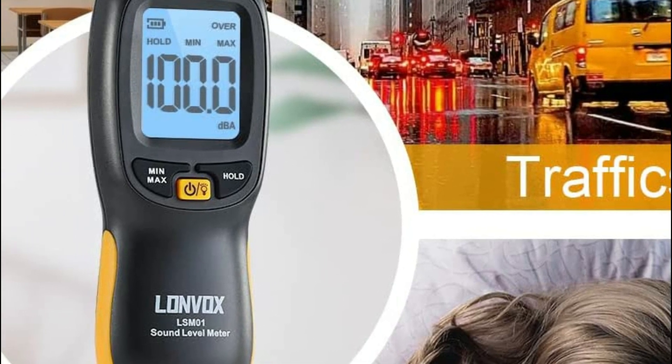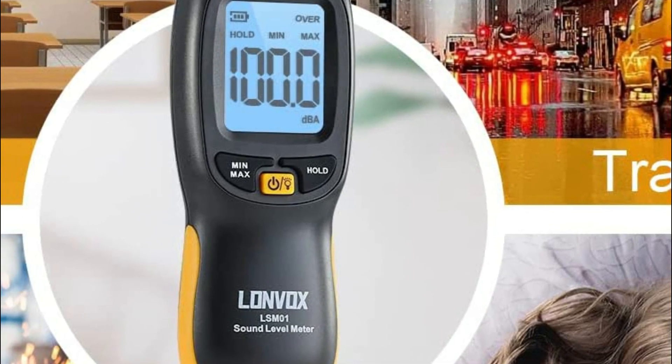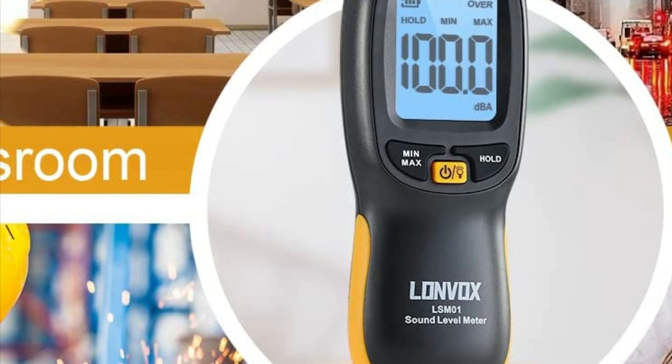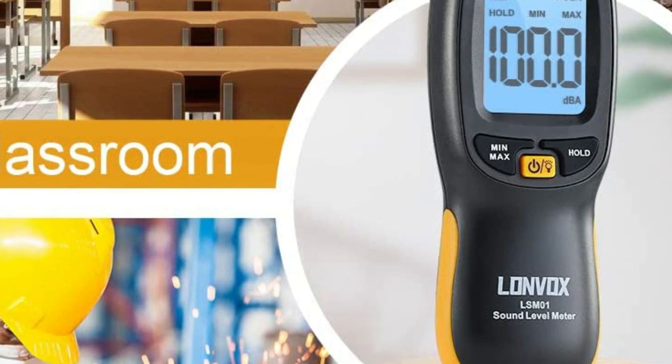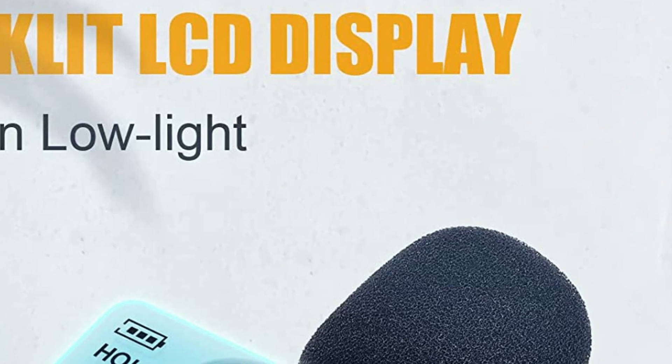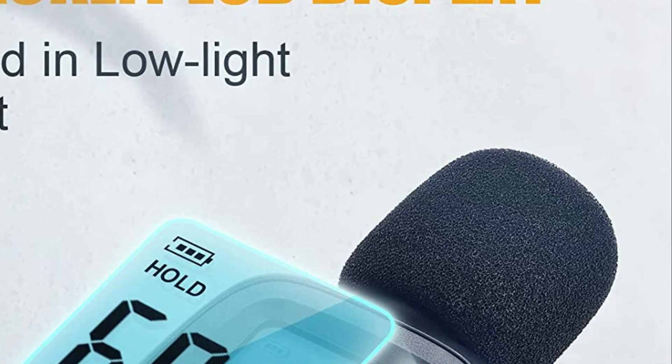The dB meter has an A-weighted design and is suitable to measure ambient noises like traffic noise, baby room noise, home theater, classroom background noises, industry noise, and so on. This meter can be sampled twice per second, which makes it perfect for testing dB in different contexts.